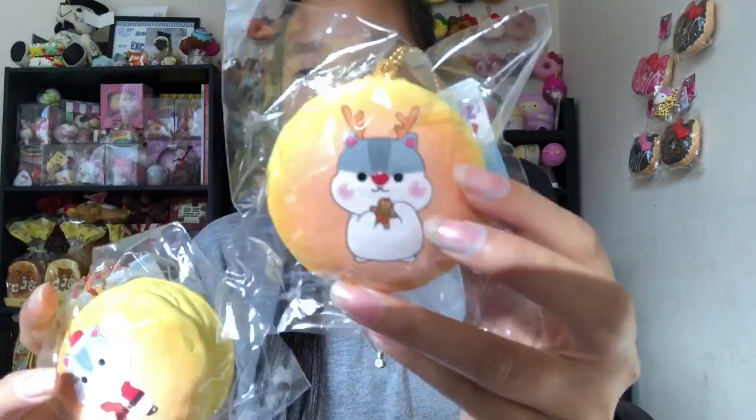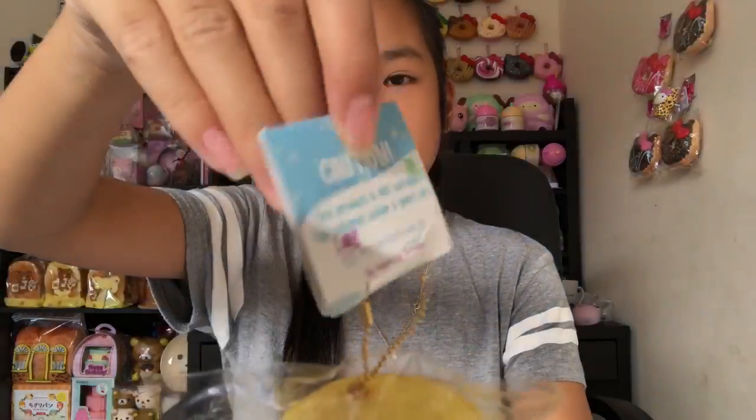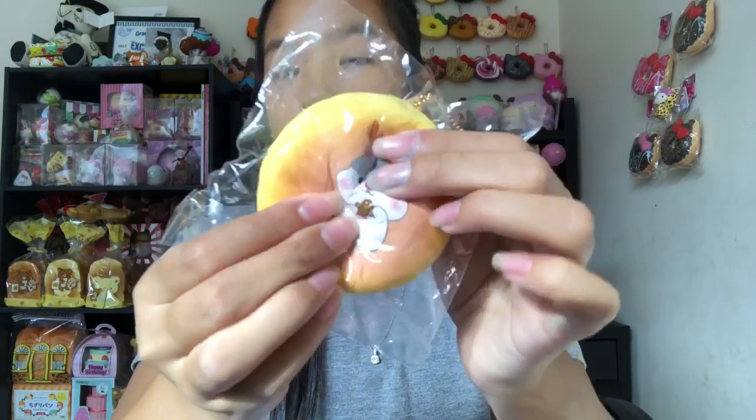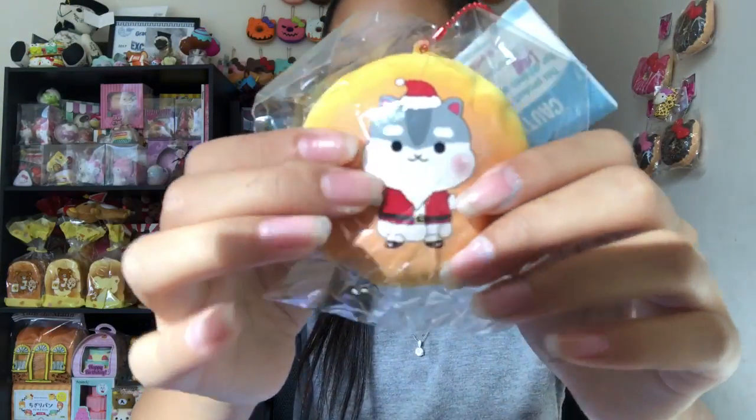The next squishies are these Poli buns. First we have the two Christmas ones — a reindeer Poli holding a cookie and a Santa Poli. It comes with this tag. Here's the squishy — so soft. It smells like sweet bread, really good. Then we have the Santa one, which is so slow rising and looks pretty realistic too.